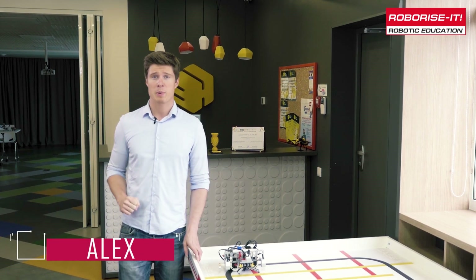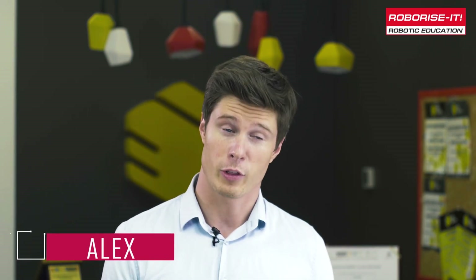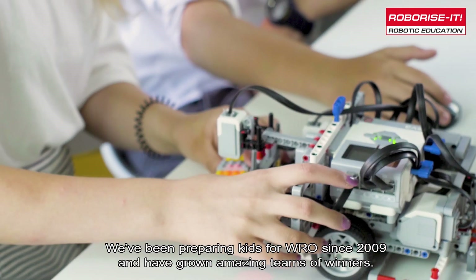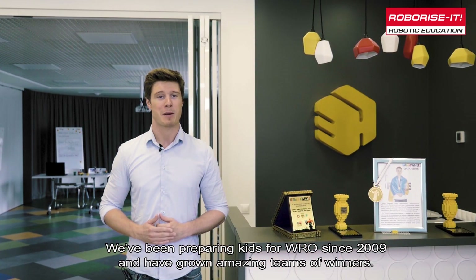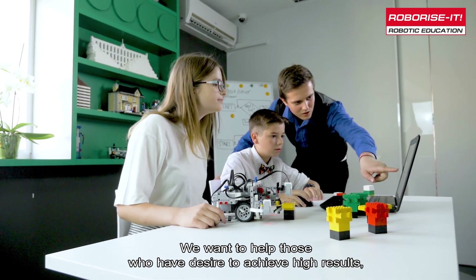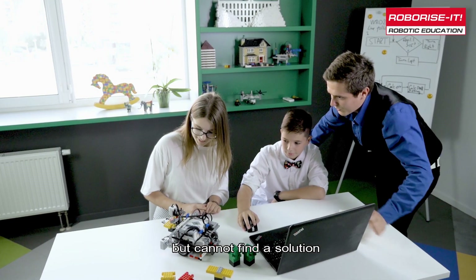Only 5% of WRO participants really succeed, although the potential of every team is high. We've been preparing kits for WRO since 2009 and have grown amazing teams of winners. We want to help those who have desire to achieve higher results but cannot find a solution.